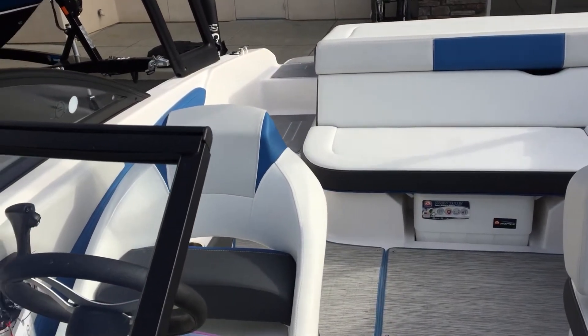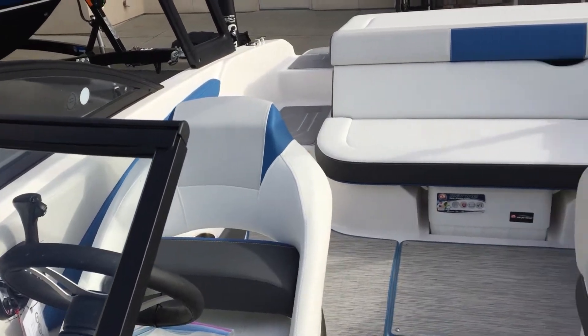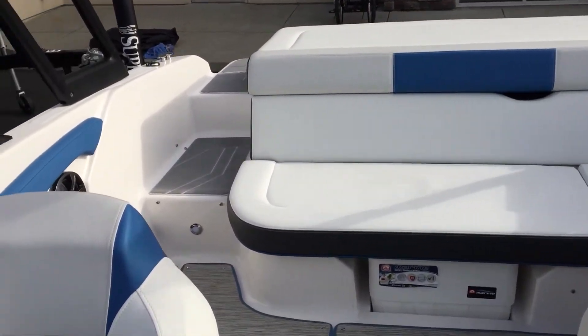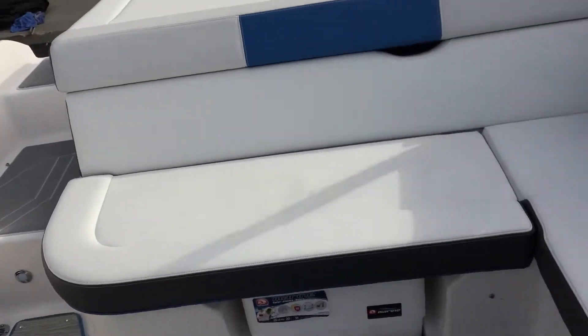This boat is smaller in size, which makes it more lightweight and able to travel at faster speeds, while still allowing for an adequate amount of comfortable seating all around.